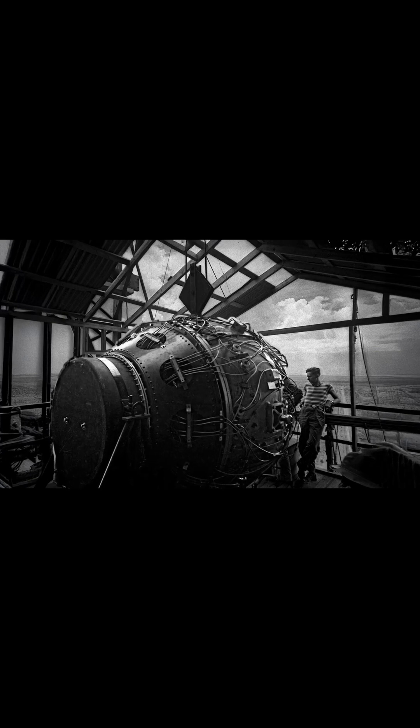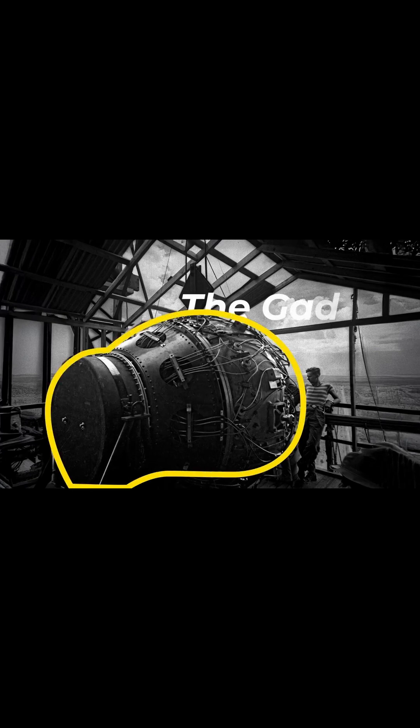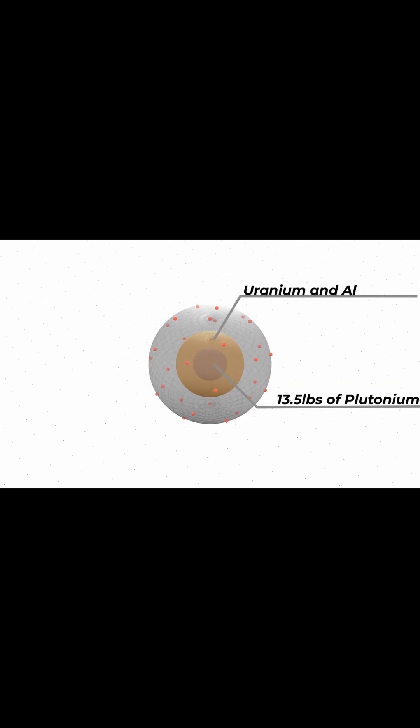Scientific instruments to measure blast, light, and radiation, and a base camp 10 miles from the tower. The test device, nicknamed the gadget, contained 13.5 pounds of plutonium at its core, a sphere of uranium and aluminum surrounding the core, 32 precisely shaped explosive lenses arranged in a sphere, and detonators timed to fire within one ten-thousandth of a second of each other.